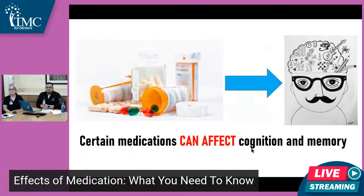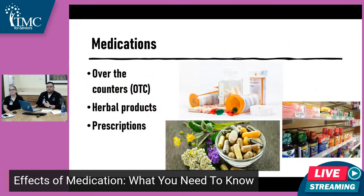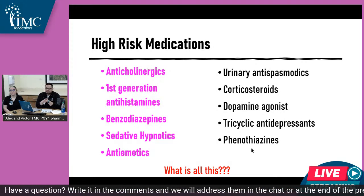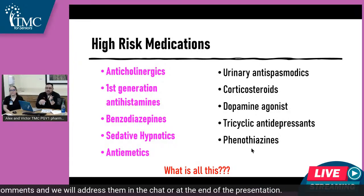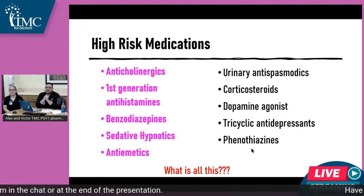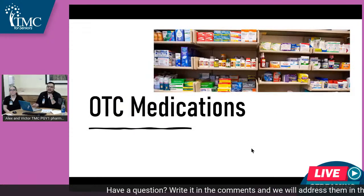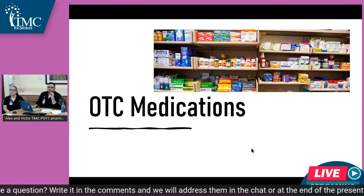Moving on into the meat of our topic: certain medications can affect your cognition and memory. One section covers over-the-counter medications, herbal products, and prescription drug medications. Here's a list of high-risk medications that pharmacists and doctors commonly discuss. These include anticholinergics, first-generation antihistamines, benzodiazepines, sedative hypnotics, and antiemetics, among others. These are certain types of medications that can range from over-the-counter to prescription, and I'll touch on a few that can affect your memory and cognition that you may not be fully aware of.